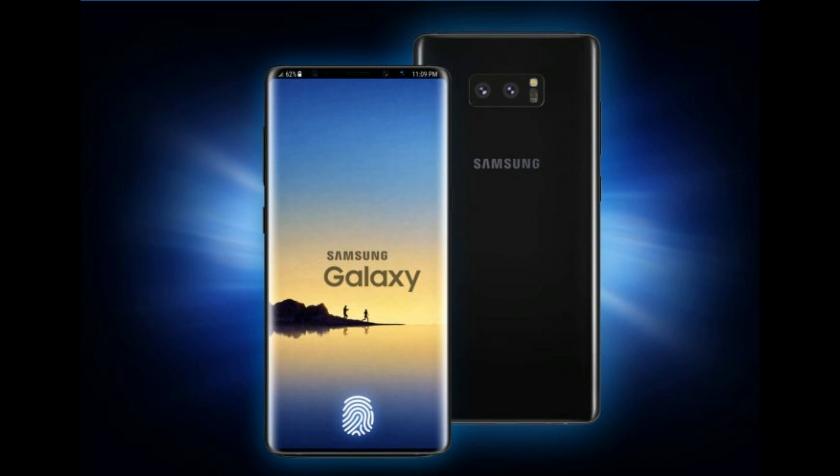Because there's only a bezel on the top side, the design of the Galaxy Note 9 looks a bit like a crown.